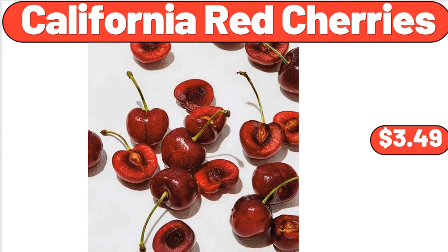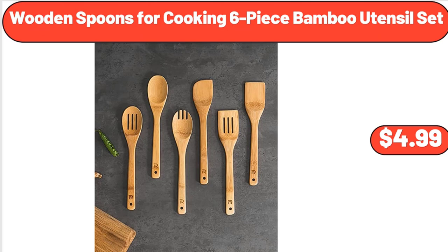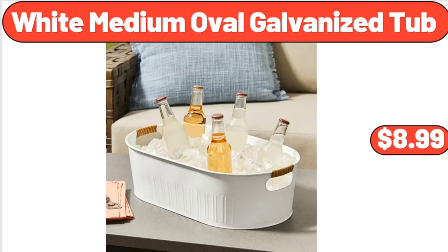California red cherries, $3.49. Wooden spoons for cooking, 6-piece bamboo utensil set, $4.99. White medium oval galvanized tub, $8.99.